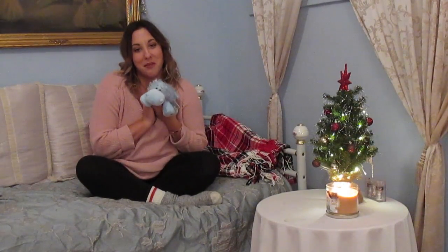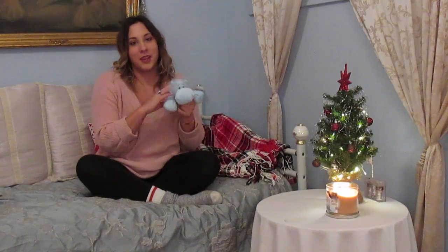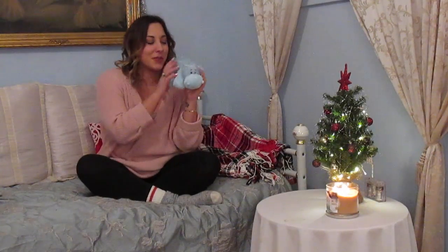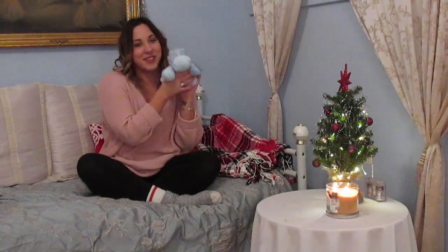Then my mom got me this hippo because of that Christmas song that I've been enjoying this Christmas season — 'I Want a Hippopotamus for Christmas.' So this is really funny; she got me this.